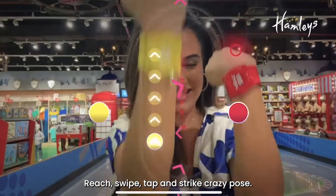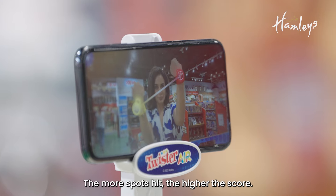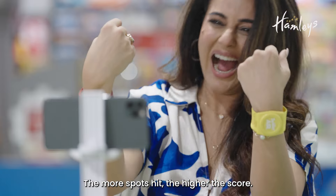Reach, swipe, dab and strike crazy poses. The more spots you hit, the higher the score.